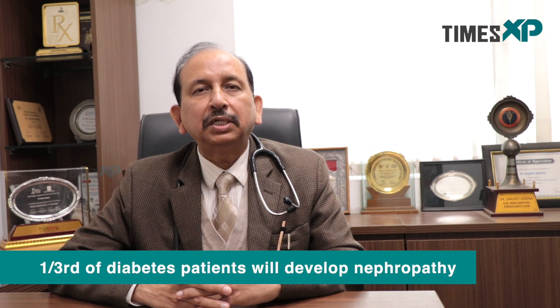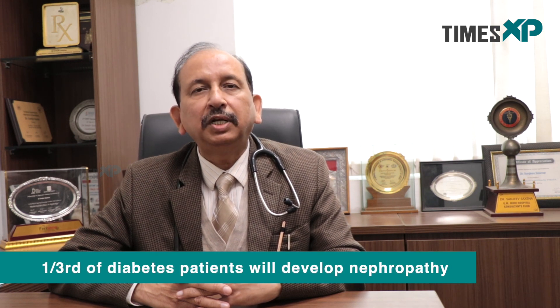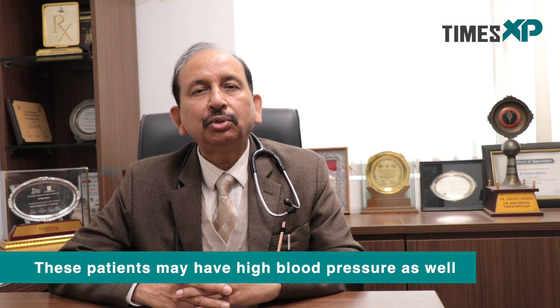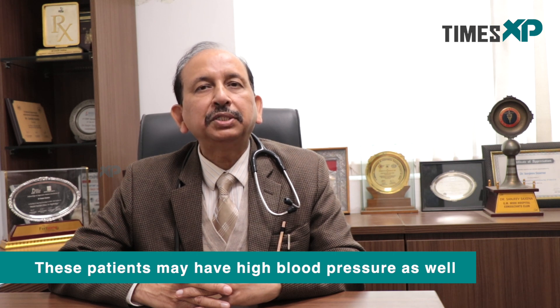Now, if you have diabetes, how are the chances of your developing diabetic nephropathy? About one-third of the patients with diabetes will develop nephropathy, and these are patients who have high blood pressure also. These are patients who have family history of high blood pressure and family history of diabetic nephropathy. So these patients should specially take care of development of diabetic nephropathy.